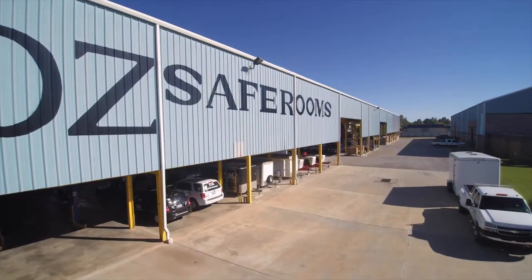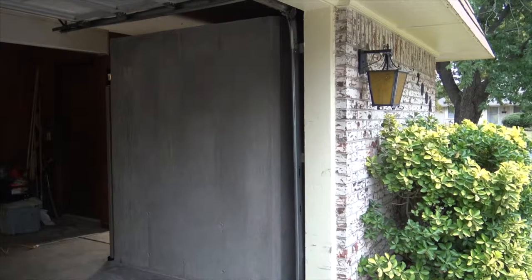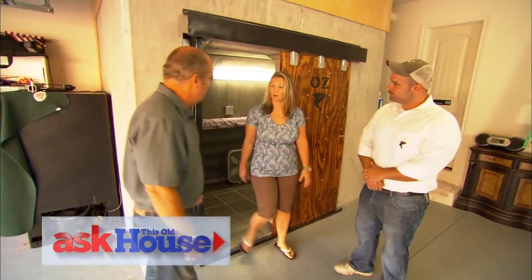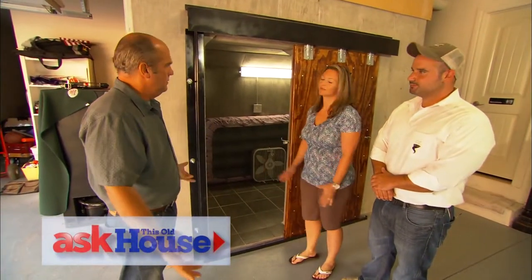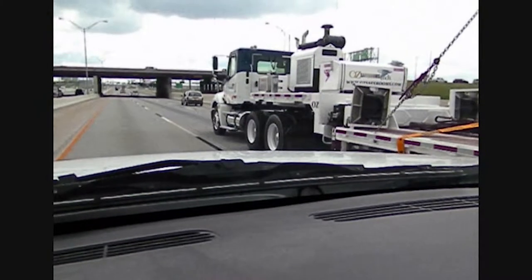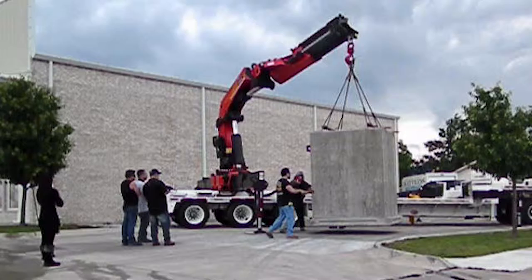When we were building the first safe room ever in history above ground, I remember people in upstate New York were looking at my father like he was crazy. What Oz Safe Rooms does is we can go to a customer's house, form and pour them a monolithic structure, and put this family in a comfort zone. When these storms are coming, one of the worst places to be is underground. That's why we came above ground with this safe room.